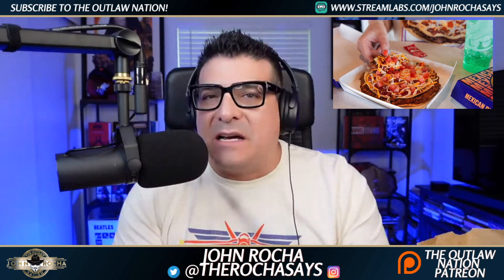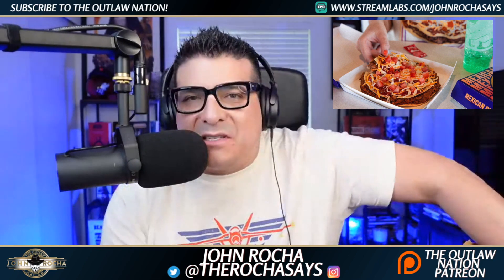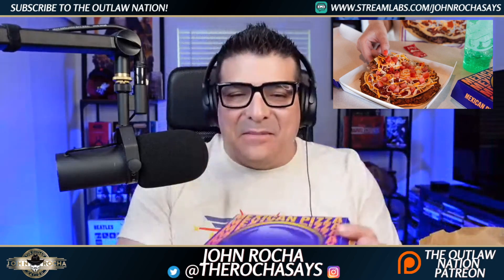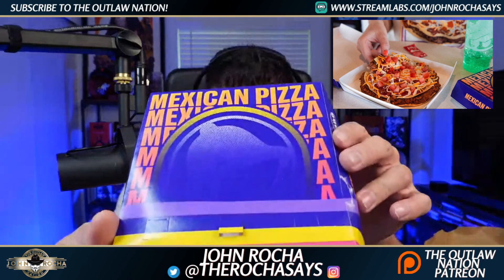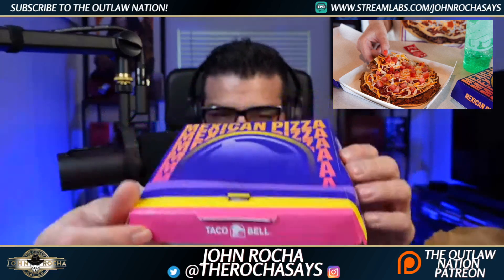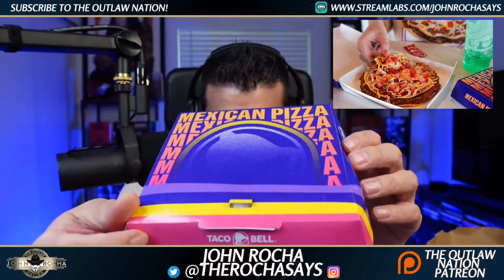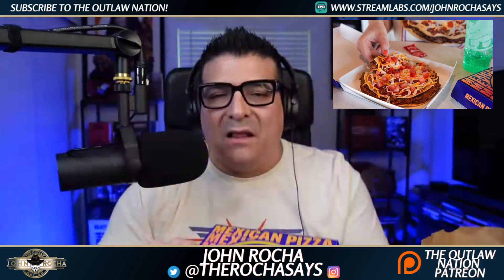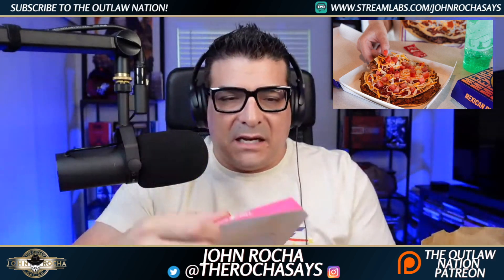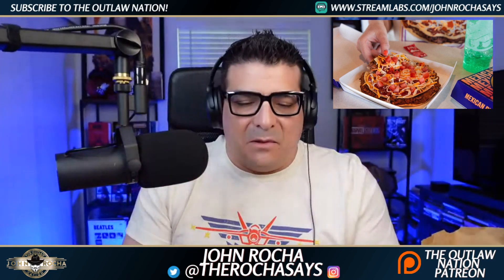It is back now at Taco Bell, so I went and bought some. This is an unbagging — not an unboxing — of the Mexican pizza. This is how it comes, this is how it looks right there. Pretty interesting new design — got a little pink, yellow, and purple. It says 'Mexican Pizza' almost like an arch on a bridge, with the bell in the middle.